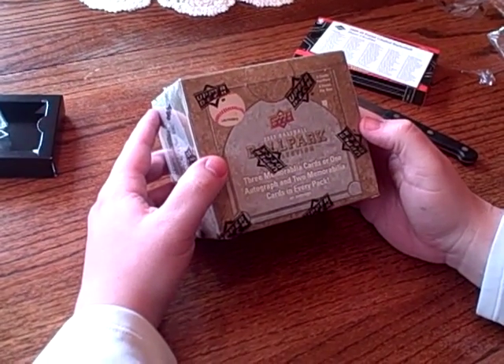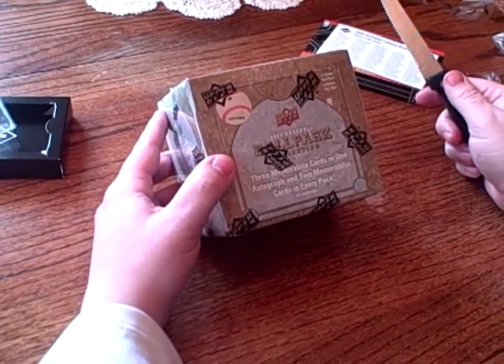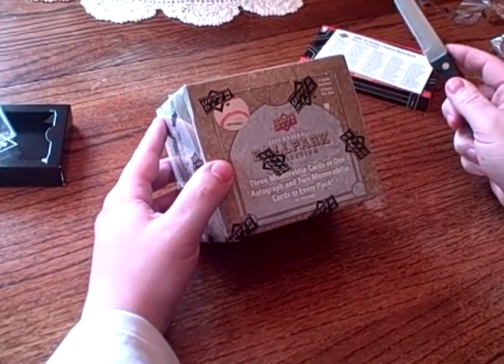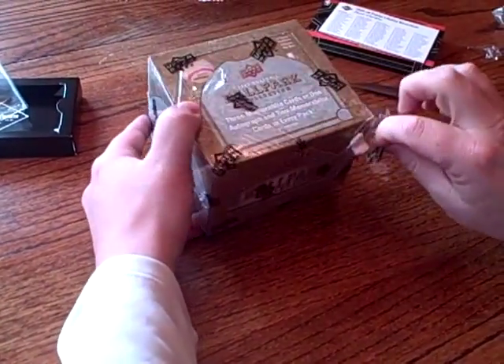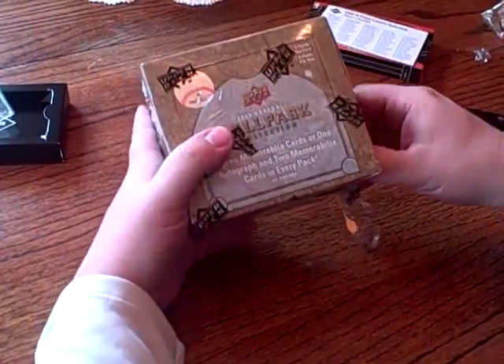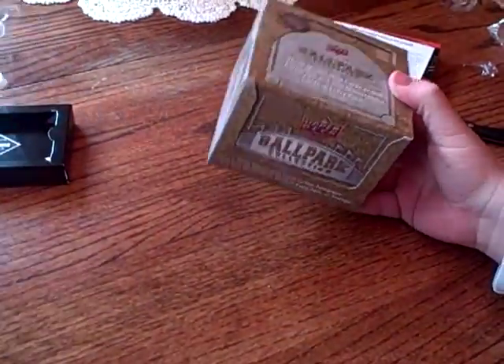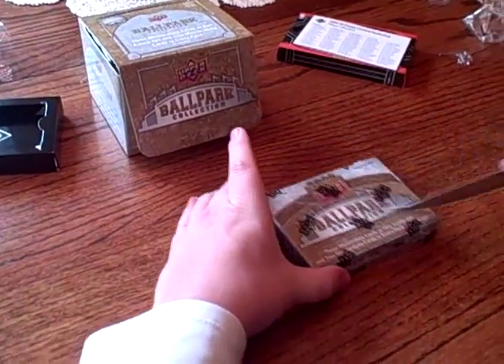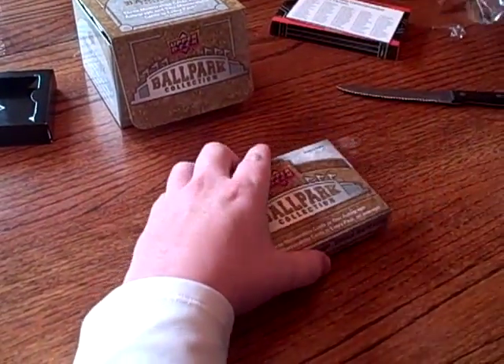Hey YouTube, busandpacks.com, coming back with another Box Break. Today we've got a box of the 2009 Baseball Ballpark Collection. We're hoping for maybe one of those Tiger Woods or Michael Jordan cards — that would be awesome — but let's take a look at what we get.